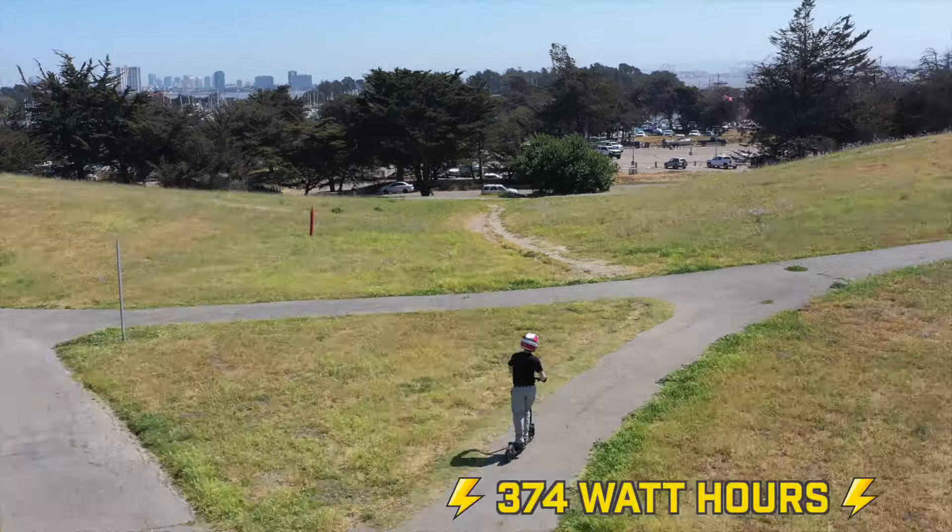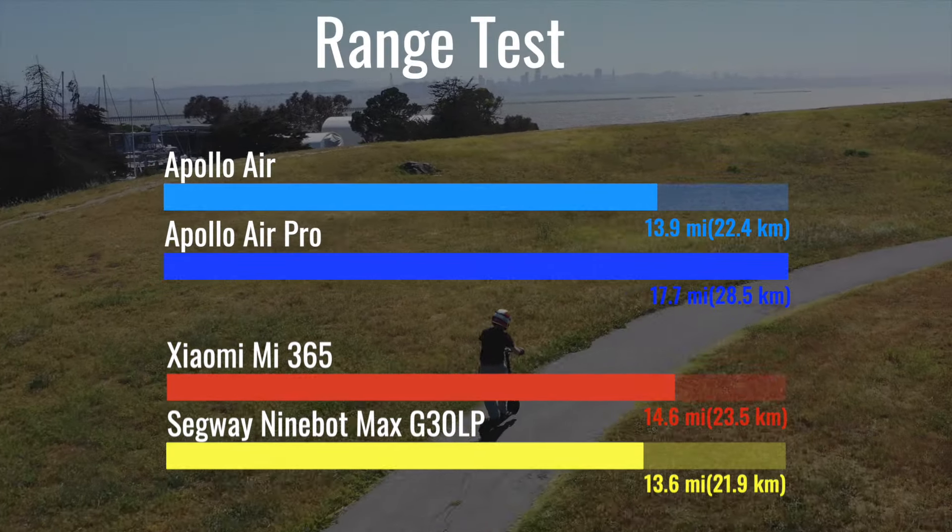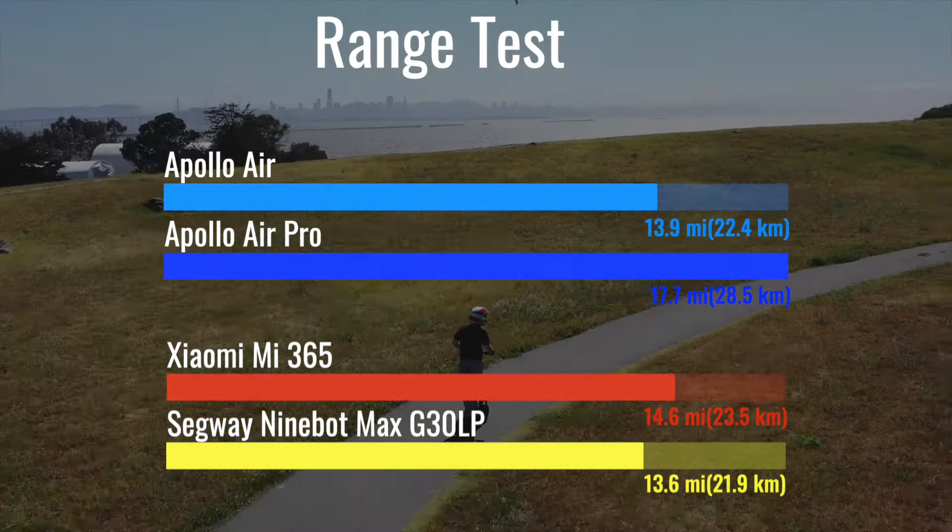With 374 watt-hours of capacity, the Air Pro has the largest battery and longest range of all four scooters. The base Air comes in third with just three-tenths of a mile more range than the G30LP. The Air Pro also takes the lead in top speed at a little less than one mile per hour faster than the G30LP. The base Air is around a mile slower than the M365, which takes third. The Air Pro beats the M365 to 15 miles per hour by just three-tenths of a second, while the base Air trails behind by about a second.